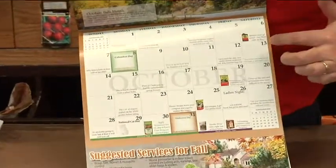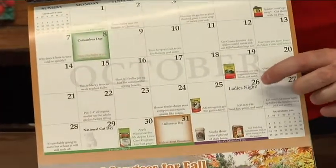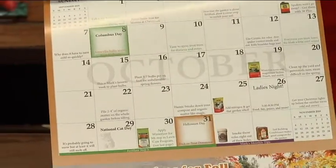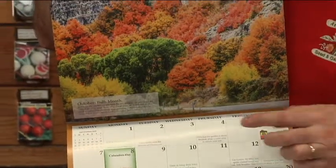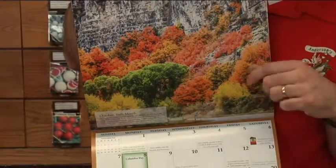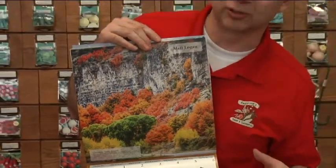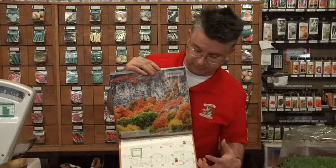For example, here's October. We've got a couple of special events — there's a ladies' night around the 26th of October, and of course Halloween is in October too. It's also a great time to start your bulbs indoors and force them so they bloom around Christmas time. You want to start that here in October so you can have them blooming right at Christmas.